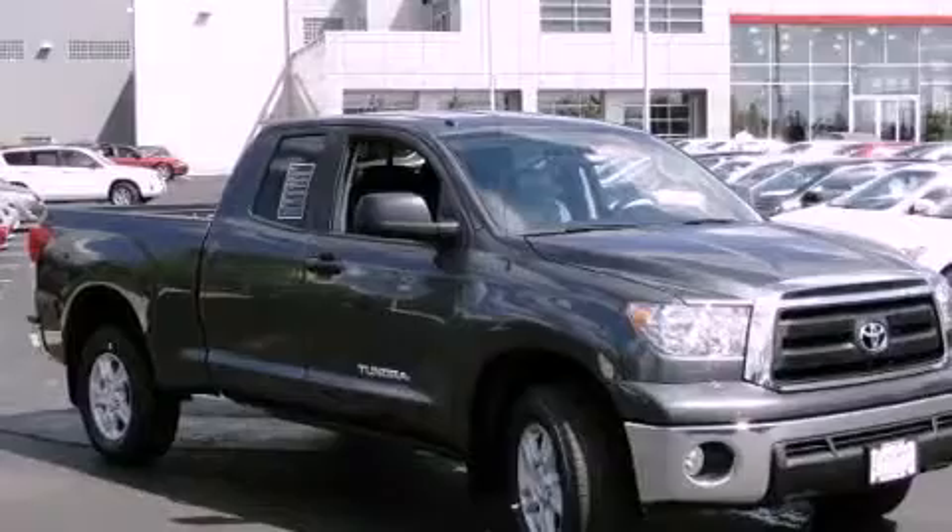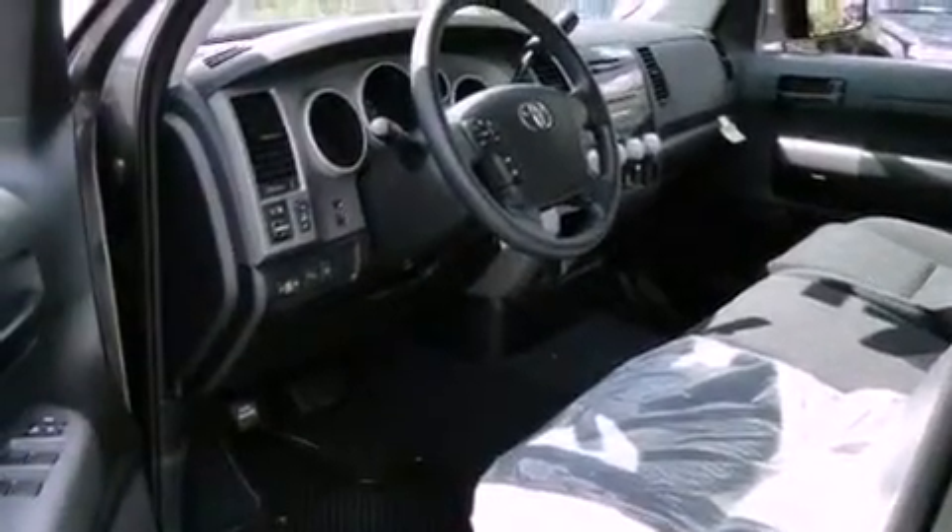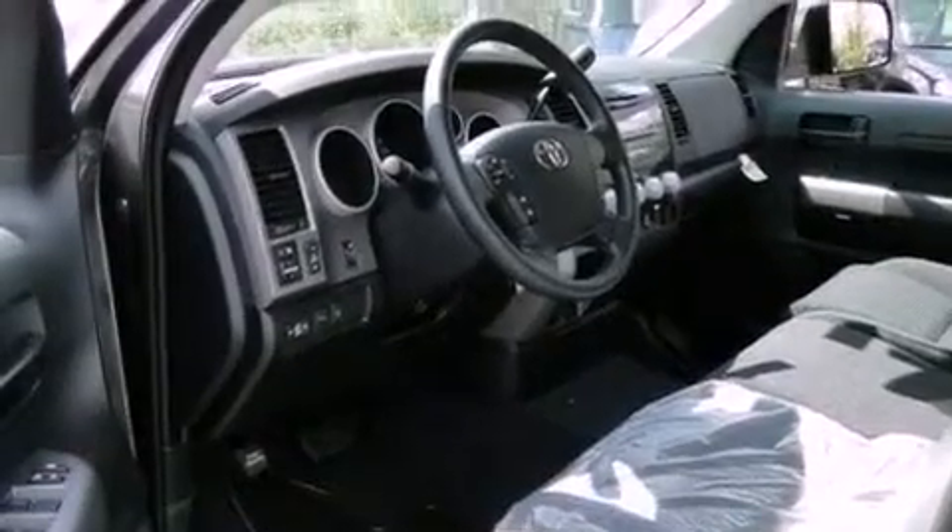Cruise control, full power accessories, a keyless entry system, a CD player, a traction control system, side curtain airbags, rear seat child-proof door locks, and air conditioning.